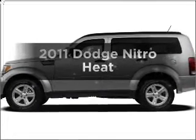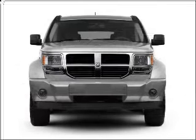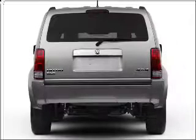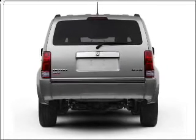Check out this 2011 Dodge Nitro. Travel the roads in style and comfort in this great vehicle. With a solid 6-cylinder engine that responds smoothly to its automatic transmission, the anti-lock braking system will keep you safe on the road.